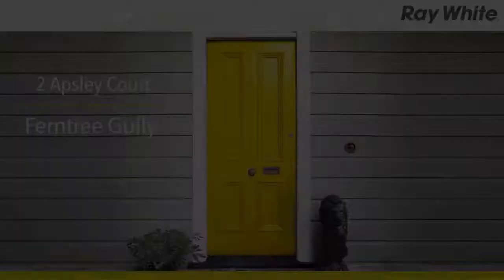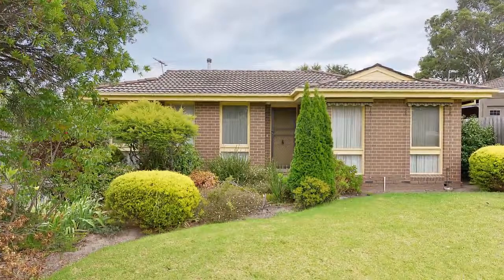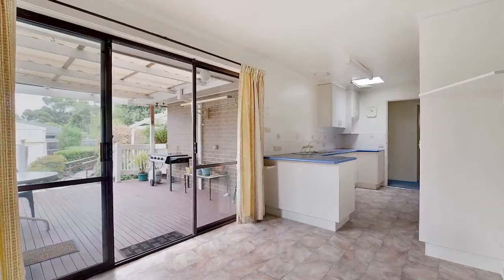Aspley Court, Ferntree Gully. Combining a quiet court position with a large block and a home that is immediately comfortable, this property will pique the interest of occupiers and investors alike.